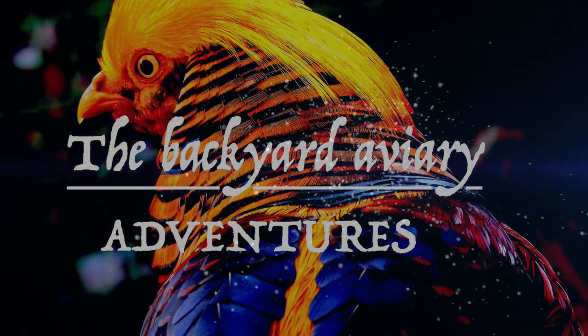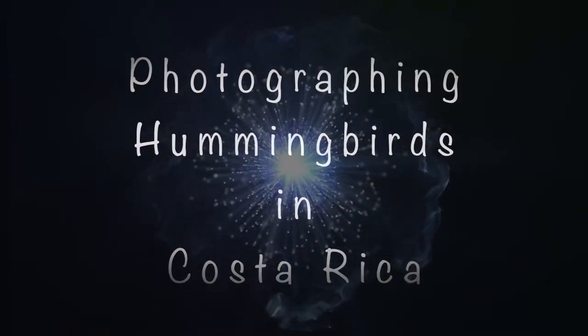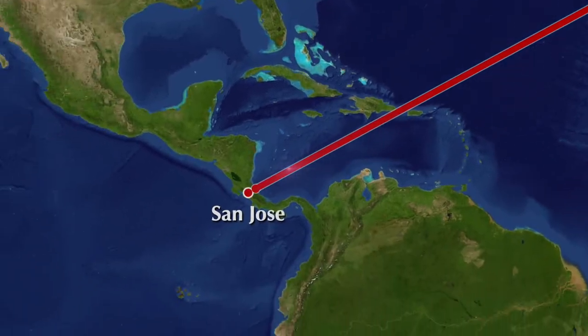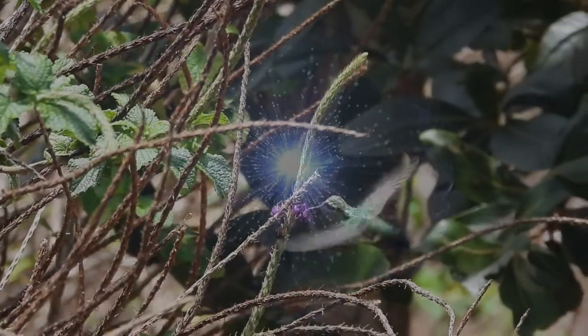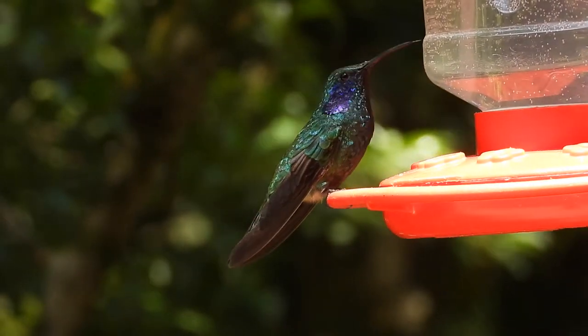Hi guys, welcome back to Backyard Avery Adventures. This video is about a previous trip to Costa Rica, specifically about trying to photograph hummingbirds in their natural environment. We stayed in the Monteverde area of Costa Rica, up in the cloud forest.